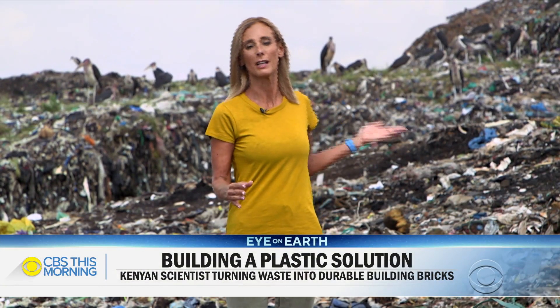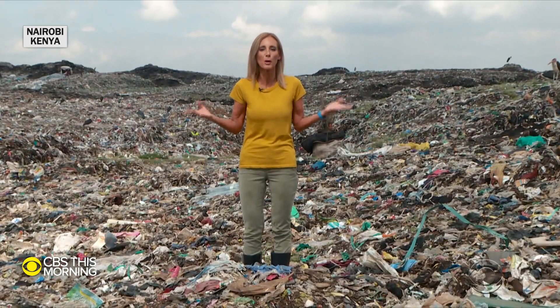This is Dandora — about 30 acres of waste, the equivalent of 22 football fields. Despite a pioneering plastic ban, Kenya is still drowning in it. And whilst most people look at this and think it's an insurmountable plastic mountain, one young woman saw a way to move that mountain.